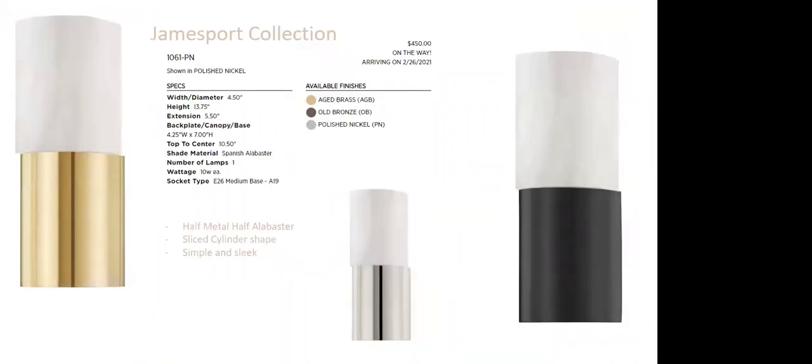James Port is a fun little sconce — half metal, half Alabaster in a sliced cylinder shape with a nice offset detail. It can go anywhere, available in aged brass, old bronze, and polished nickel. Arriving in just a few days at $450 retail — a great price.